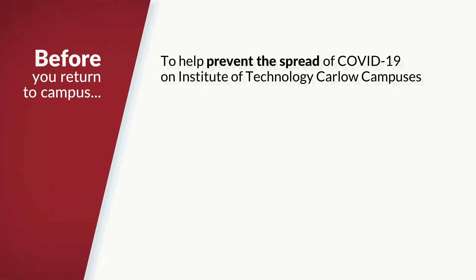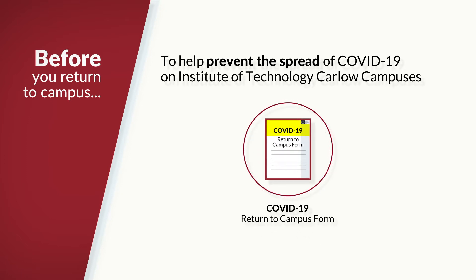To help prevent the spread of COVID-19 on the Institute of Technology Carlow campuses, every student must complete the COVID-19 Return to Campus form. This will be done during registration.